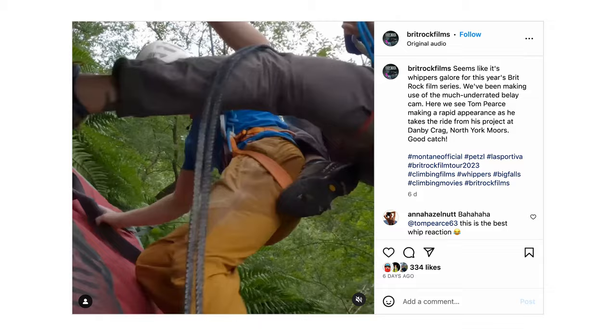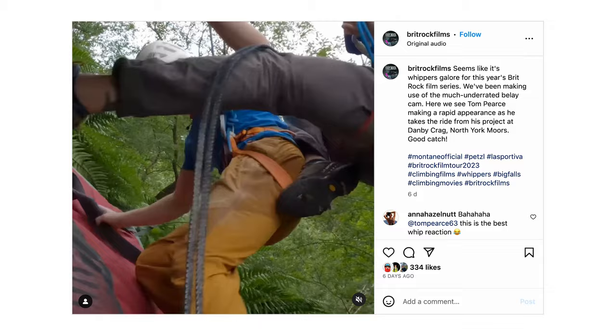On the note of bold climbers, we have a fantastic interview that Zar White has conducted with Tom Pierce, famed for his bold ascents on the North York Moors. Back in 2020, Tom went from climbing HBs to E7 in the space of just two months, and this interview reflects on that as well as his more maturing approach — which is still really bold. Click on the link to read more.